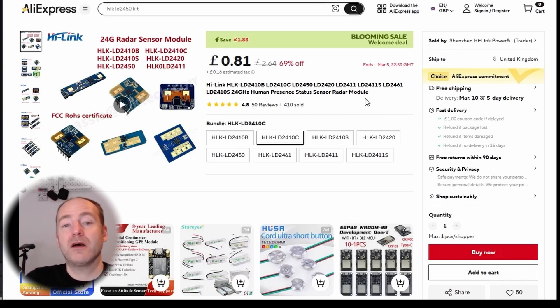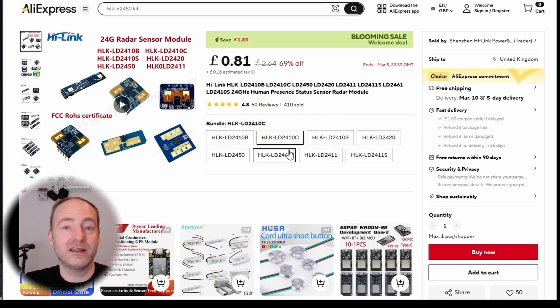One interesting thing I found about the LD2410C: I looked at the datasheet and it said it's got Bluetooth. I was just going to connect it to an ESP, so I didn't need the Bluetooth. But when I powered it up, I noticed on my Home Assistant app that it actually detected a new device. Within just one or two clicks, I had a gauge moving on my Home Assistant dashboard showing how close I was to the radar — no programming required. It just worked, which was pretty awesome.